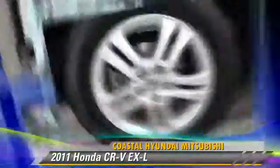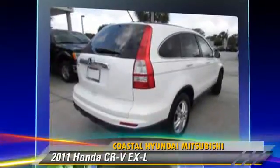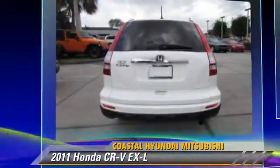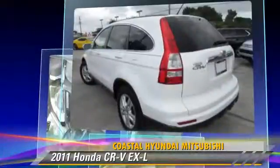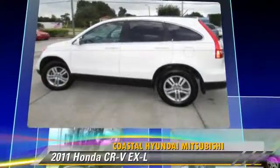The 2011 Honda CR-V EX-L, powered by a 2.4-liter four-cylinder engine with an automatic transmission. This vehicle, with fewer than 40,000 miles on the odometer, gets up to 27 miles per gallon. This Honda features power windows,